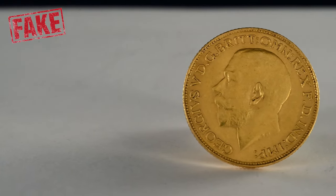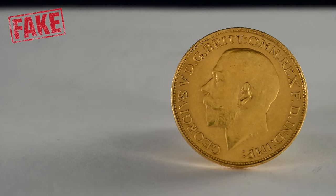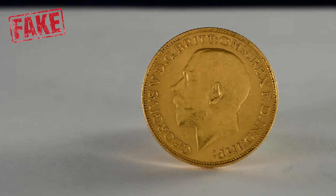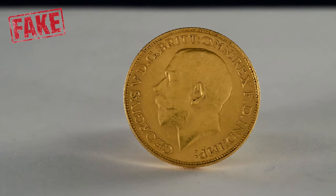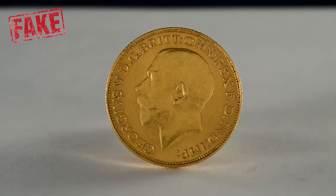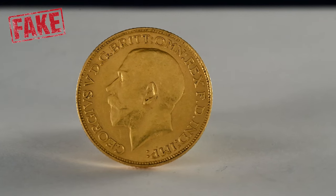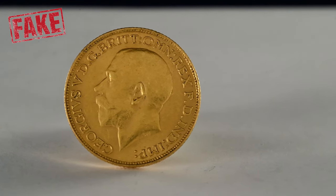With sovereigns being high value coins, extra care is taken when creating them. One thing you can do as a quick check is to make sure both sides of the coin are aligned. Simply turn the coin 180 degrees and you'll be able to see whether there is any error in the rotation of the design. If there's any issue in the alignment of the obverse and reverse of the sovereign, this should set alarm bells off. As counterfeiters are generally not able to replicate the accuracy of the Royal Mint, this is a clear indicator whether a coin could have been faked.